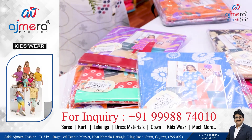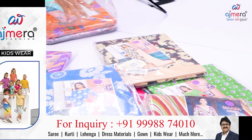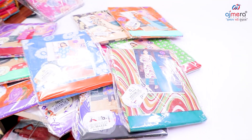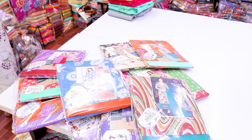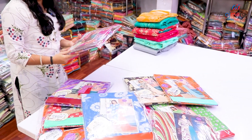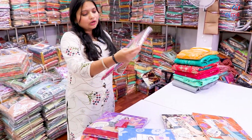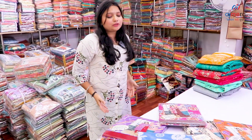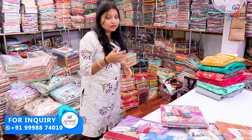You can get a leather pattern inside the leather pattern. You can get a different variety, and you can get a direct manufacturing rate. You can get a different collection, a different color, and a different design. You can get a regular collection.